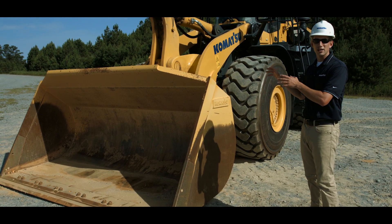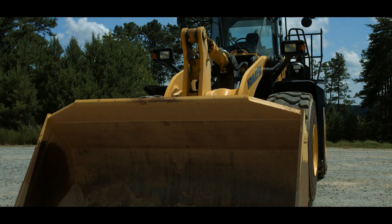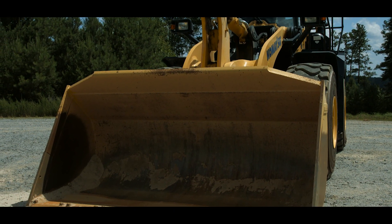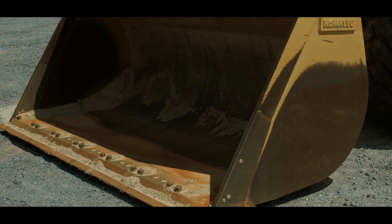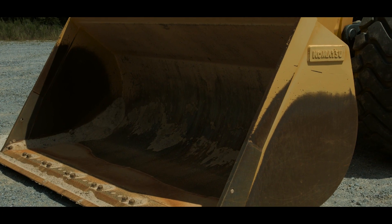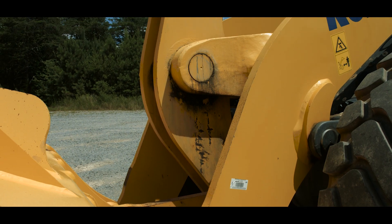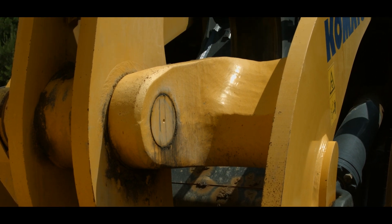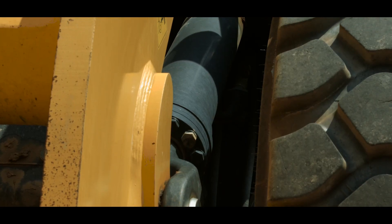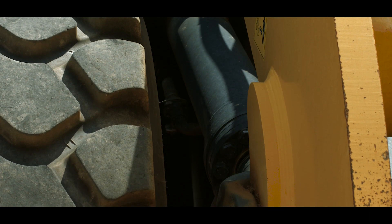The WA500-8 is available with a new Komatsu-designed bucket. It has a new floor shape and radius profile, resulting in better material flow and higher fill volume. Bucket capacity has increased from 7.3 to 7.6 cubic yards. The WA500-8 comes with standard heavy-duty Z-bar linkage anchored to a cast steel boom tube. The machine uses dual boom cylinders tied into our electronic control suspension system, or ECSS, for maximum ride comfort and minimum load spillage.